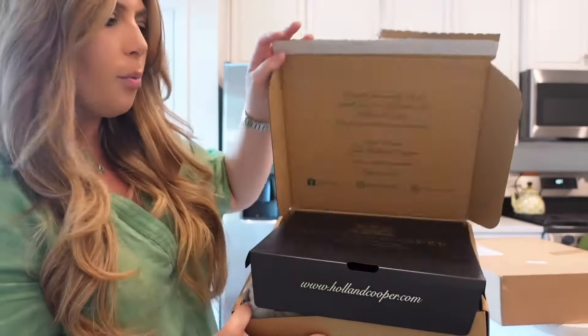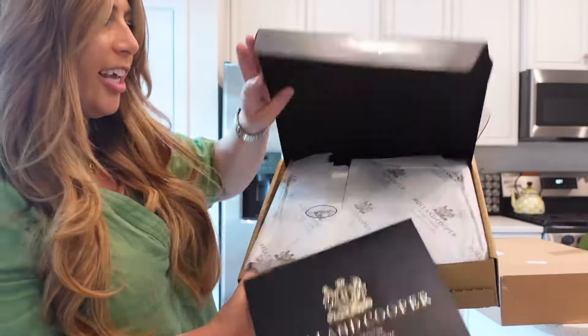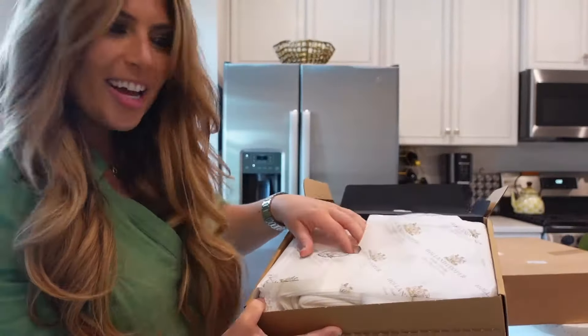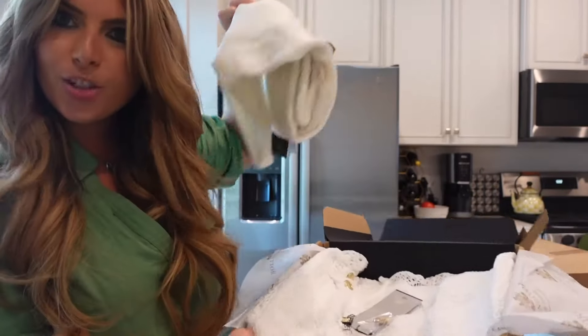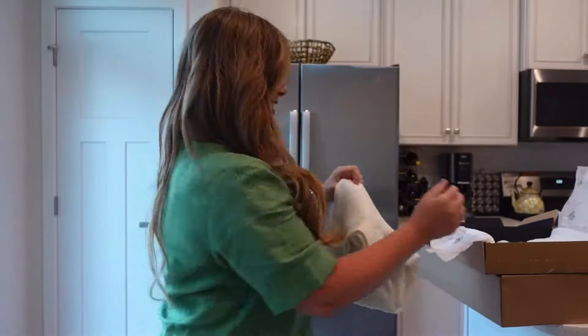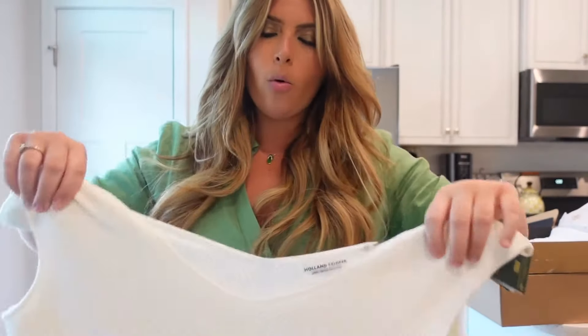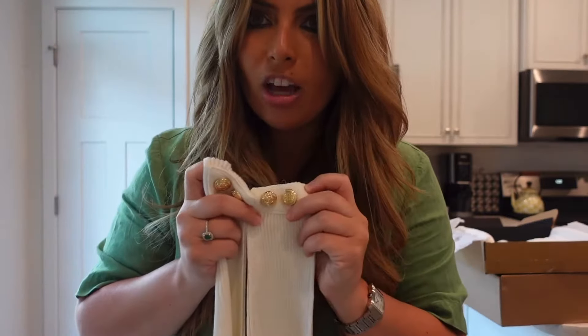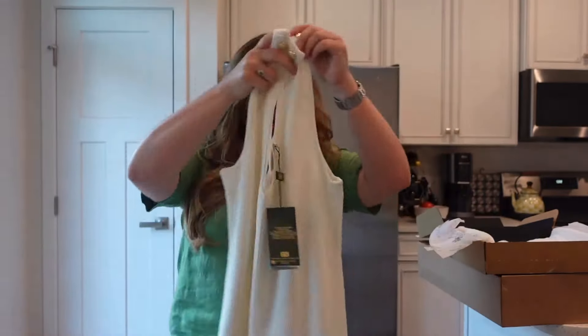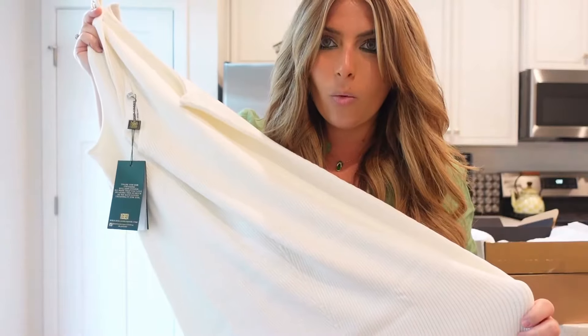Here's the first one. We have the normal packaging, the little card that comes with it, and then my dresses. Here's the first one that I ordered. I have this exact dress in black and it's got the beading on the sleeve. I love the neckline — it's just a nice classic white dress.